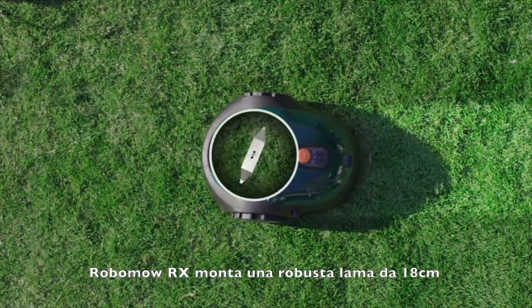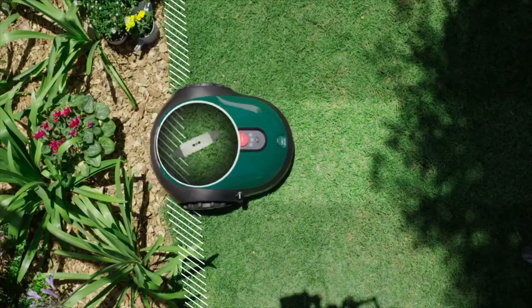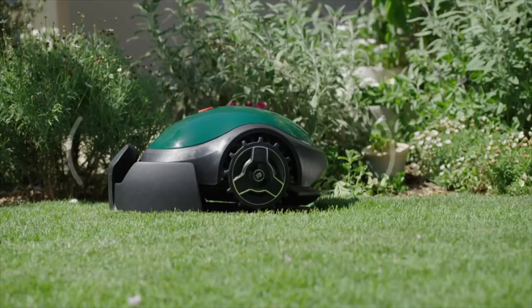The RX20 is also equipped with a super-strong blade for flawless cutting and edging. It even comes with its very own anti-theft protection system. The RX20 is a little mower with big features.